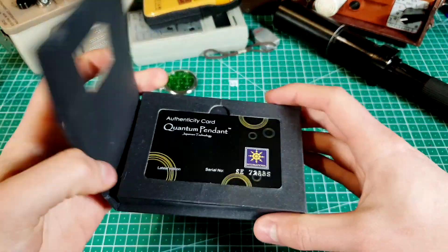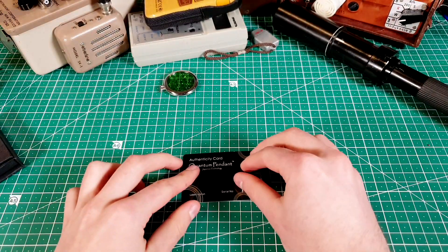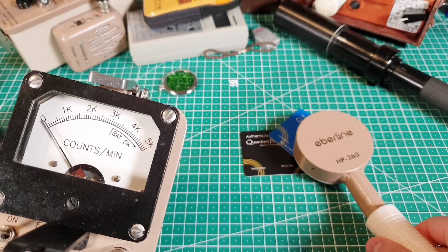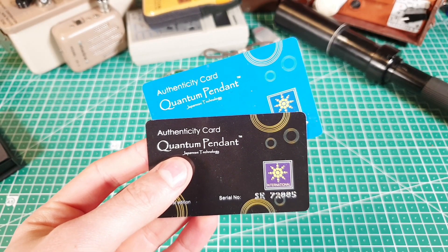After making my first video on the negative ion pendant, many people pointed out to me that the authenticity card is also radioactive. But sadly, I couldn't detect anything. Who knows? Maybe they are running out of thorium.